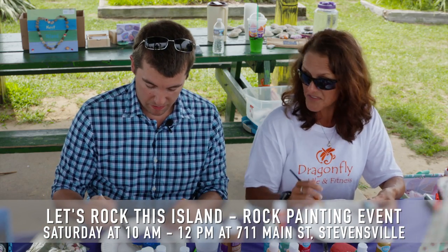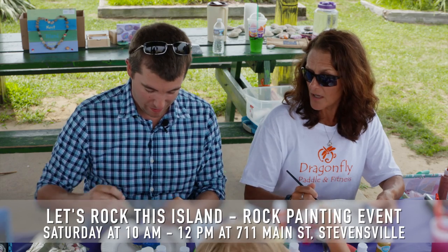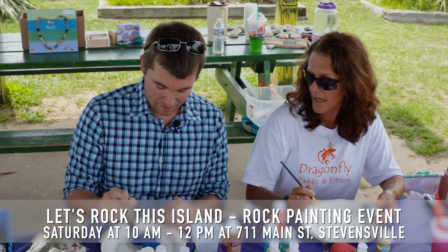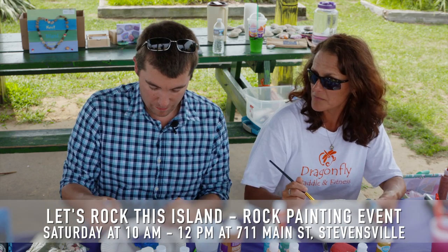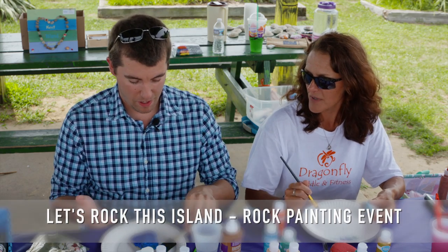Not just kids — adults too, as you can see. And these rocks are hidden all across the area, right? You've had some interesting finds already. Yeah, they are hidden across the country. We're hiding them locally, but we have people coming into the community hiding rocks from their organizations and transporting them. We've only been doing it a couple weeks, but hopefully we'll have some spread a little further out than just our own county.